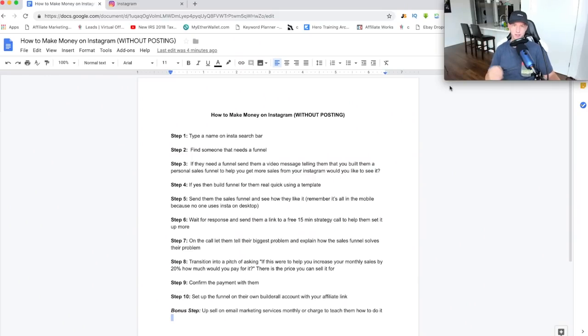Welcome back to the video — thank you for tuning in today. If you don't know who I am, my name is Chad Bartlett. I've been doing marketing full-time online for the past two years. So basically what this method comes down to — I know it's kind of clickbait, 'how to make money on Instagram without posting' — but it is something that actually does work and it's something really anyone can do.